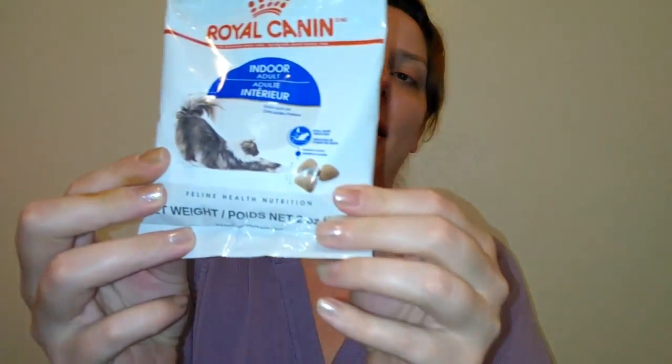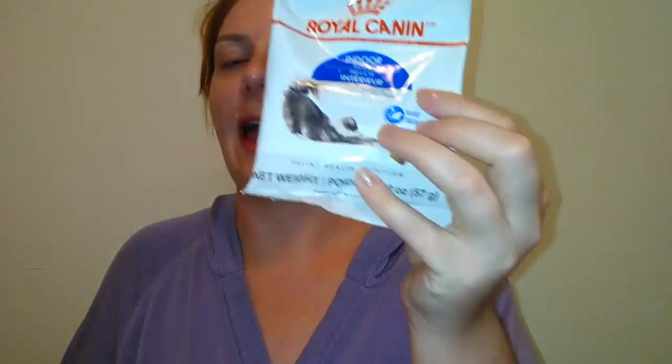The first thing is Royal Canin indoor adult cat food — nice! The kitties will love this. You're not really supposed to change your cat's food, but I'll use these as little cat treats and I guarantee they'll love them.